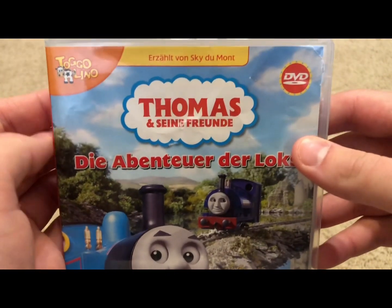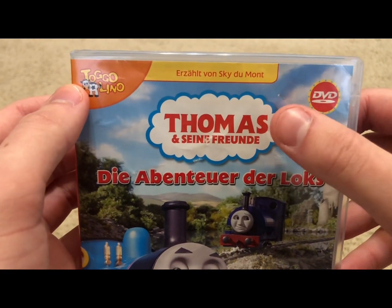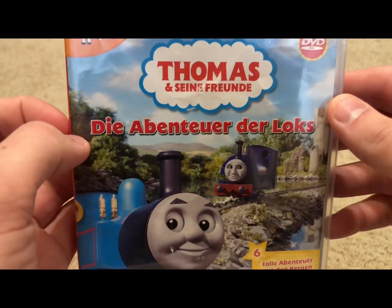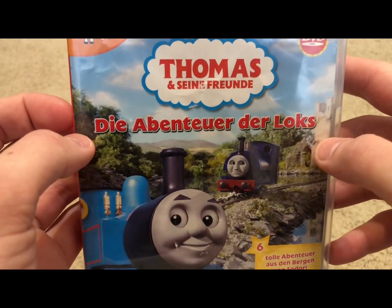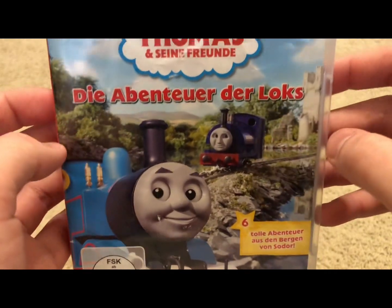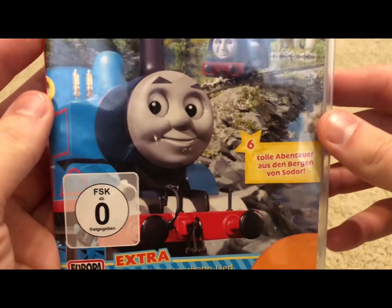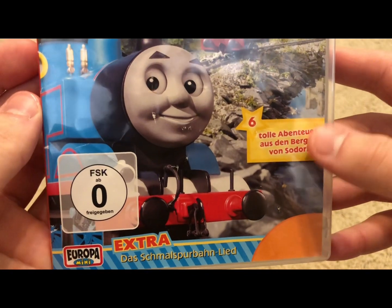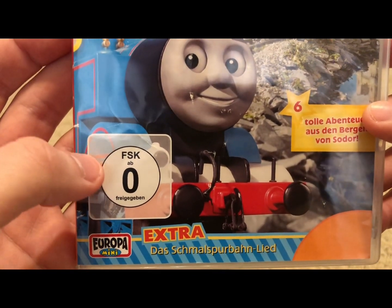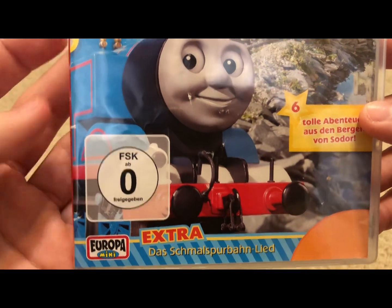I don't know much German, but here we have Thomas Ferenc's logo in German, and then the DVD logo. The Engines and Escapades title card in German. Here we have Thomas and Sir Handel on the front. Not a bad front cover art. It comes with six stories and is recommended for ages zero and up — pretty much recommended for all ages.